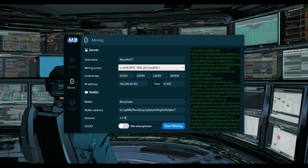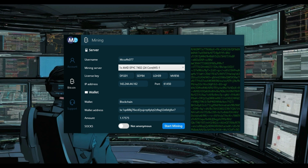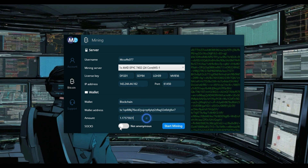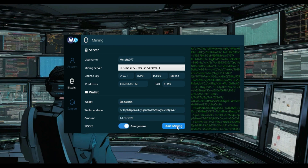Step 2: Here's where it gets fun. You just need to input your license key, pick a mining server, and add your Bitcoin wallet address. Then just hit start mining and boom, you're off.